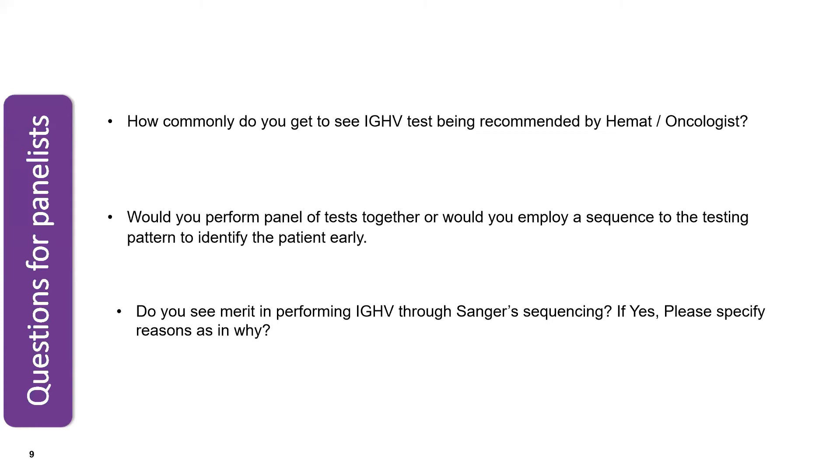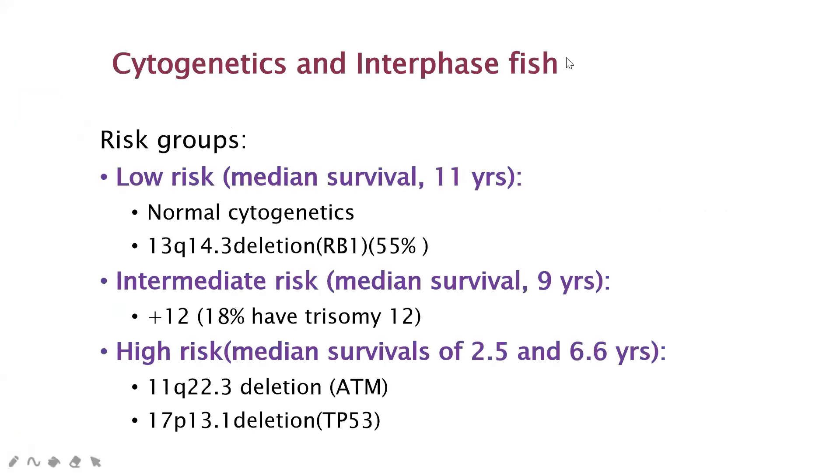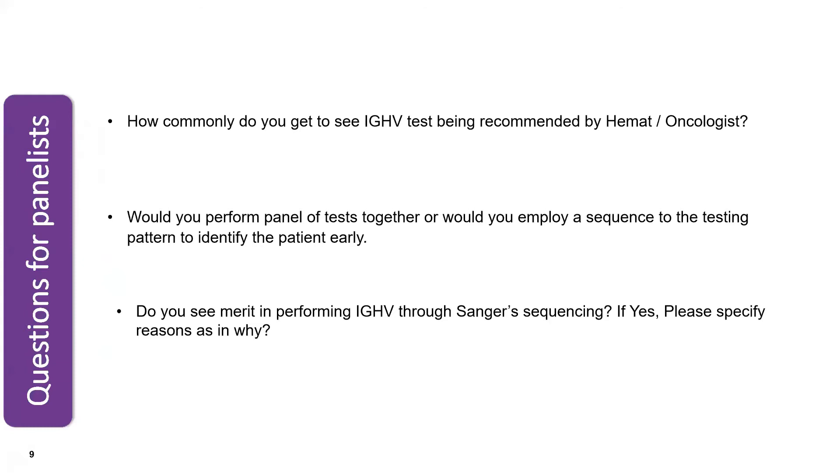I would say that practice is still not there. Very often we have been asked for the IGHV test, but it is not that frequent. Even in my center and practice, I routinely do cytogenetics and FISH. Usually we stop at the level of IGHV because of finances, turnaround time, and other factors. The second question: would you perform a panel of tests together or employ a sequential testing pattern to identify the patient early?